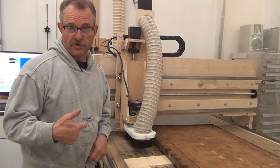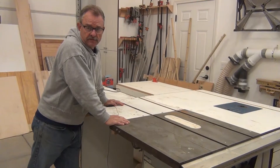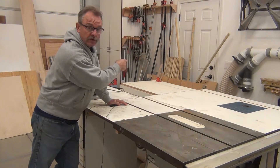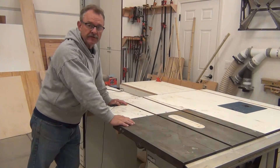Even though this is the coolest tool that we have, it's not the heart of the shop. This is the heart of the shop: a table saw with a built-in router table and modular rolling cabinets for outfeed tables. You can make this in all kinds of different configurations.